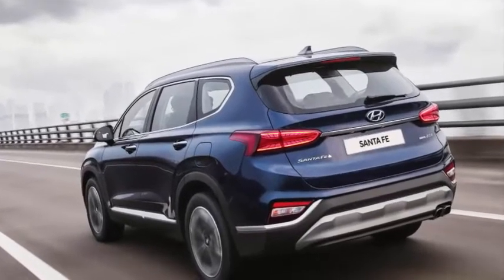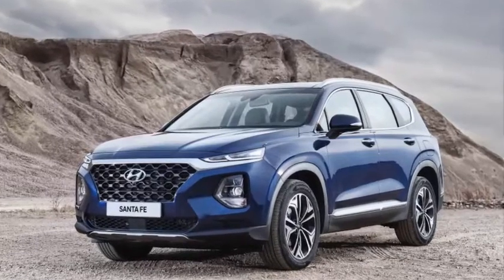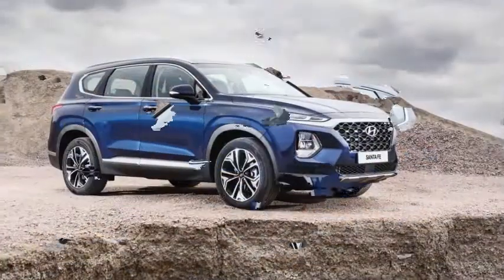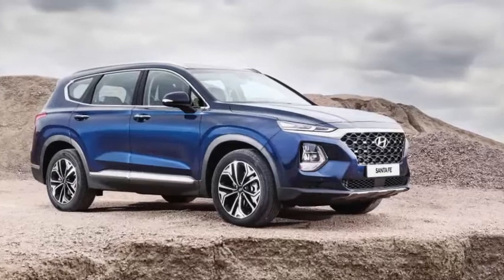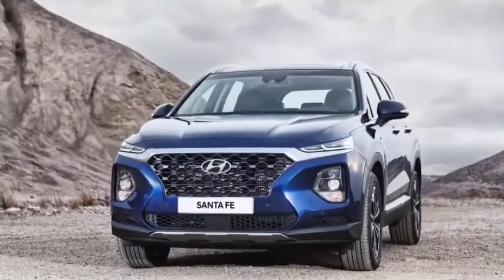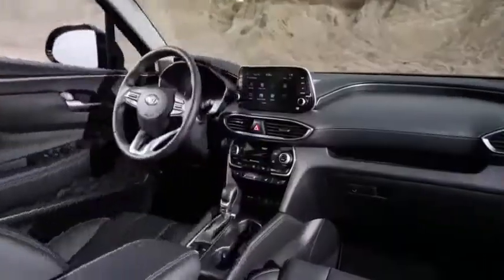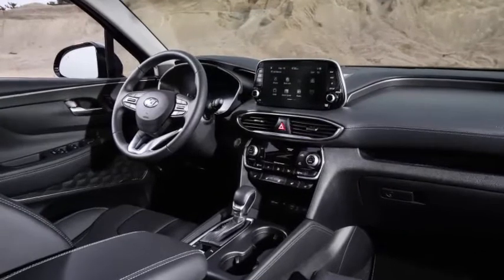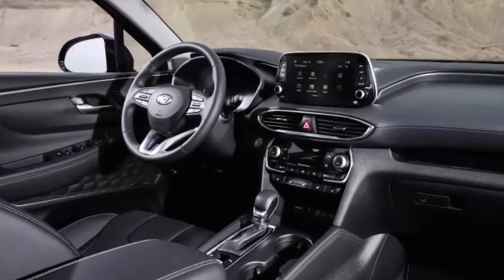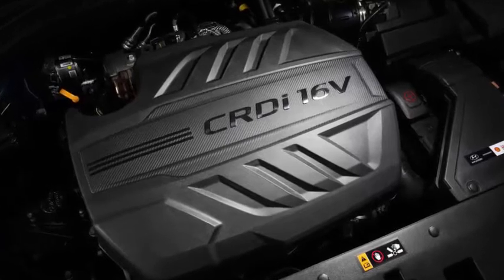Say goodbye to the Hyundai Santa Fe Sport. For 2019, it becomes the Santa Fe, a two-row crossover that will continue to compete with the likes of the Nissan Rogue, Ford Edge, and Toyota RAV4. Three-row versions coming later will go up against the Honda Pilot and Ford Explorer, and will get an XL or some other yet-undisclosed moniker tacked onto the nameplate depending on the configuration.